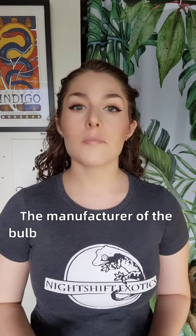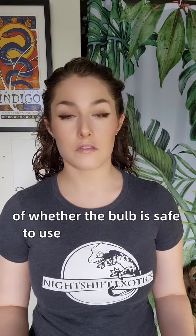But when it comes to UVB bulbs, I'm not trying to be elitist. The manufacturer of the bulb makes a big difference in terms of the quality standards they're held to, and thus the kind of performance you can expect. Brand is even an important indicator of whether the bulb is safe to use in the first place.